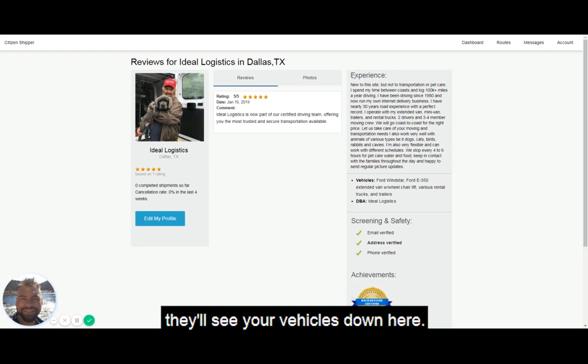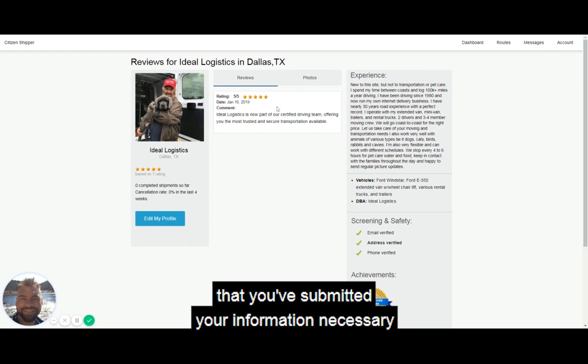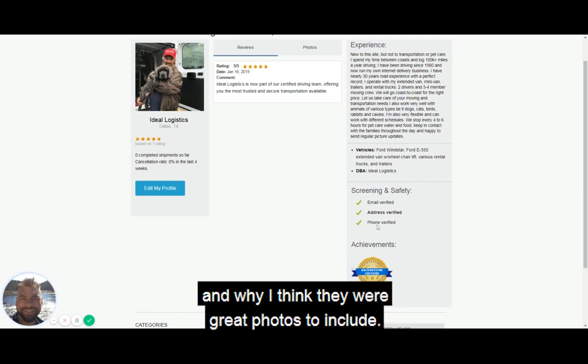The customer will see your experience and your vehicles. As you start to win shipments and get reviews from customers, you'll start to build up reviews — these are very important, as customers are very interested in what previous customers have written about you. The customer will also see that you've submitted your information necessary to pass the background screening, and that your email, address, and phone are verified.